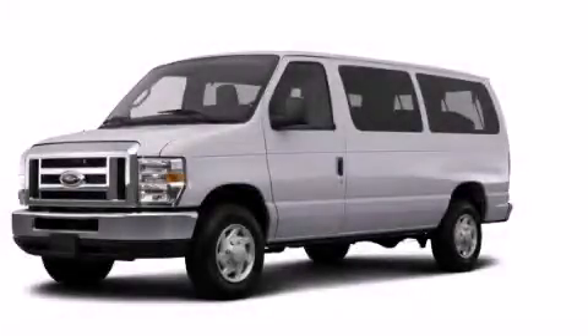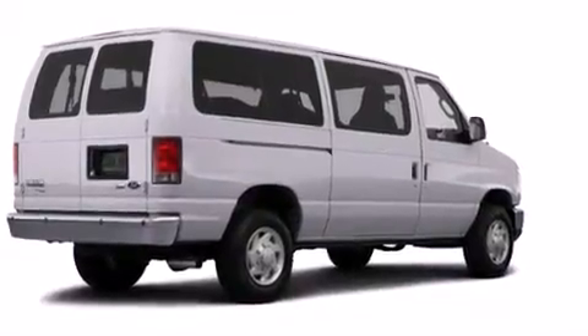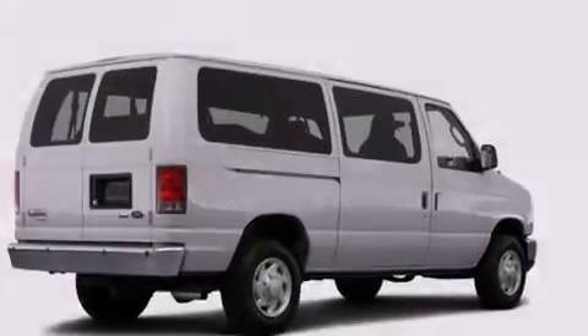This is a brand new 2014 Ford E-Series. It has a 5.4-liter 8-cylinder engine and a 4-speed automatic transmission.